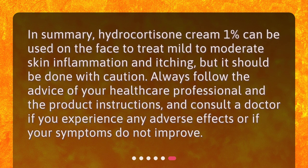In summary, Hydrocortisone Cream 1% can be used on the face to treat mild to moderate skin inflammation and itching, but it should be done with caution. Always follow the advice of your healthcare professional and the product instructions, and consult a doctor if you experience any adverse effects or if your symptoms do not improve.